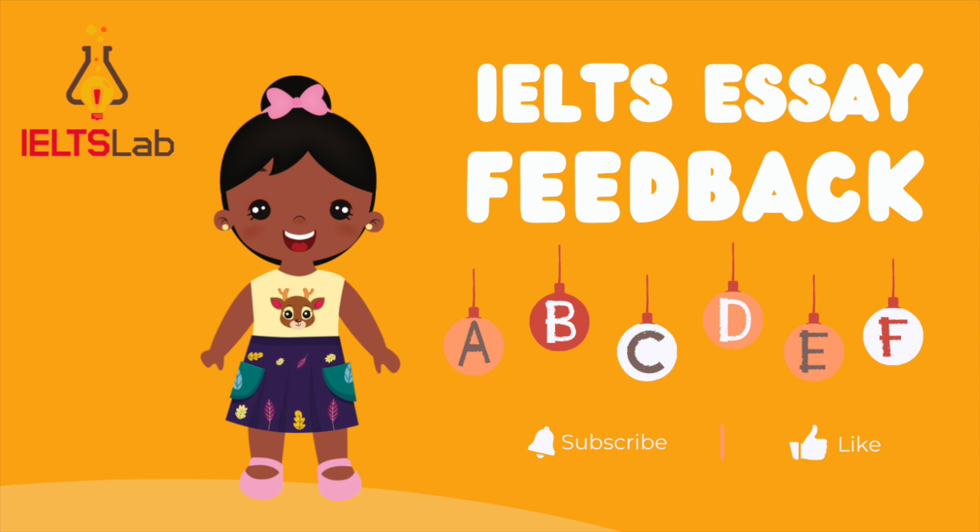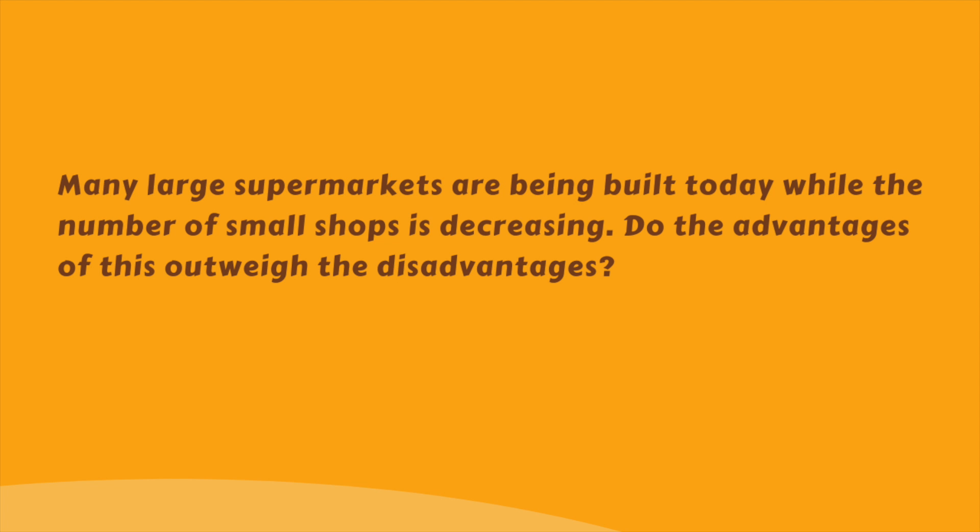Let's start by looking at the task. Many large supermarkets are being built today, while the number of small shops is decreasing. Do the advantages of this outweigh the disadvantages?